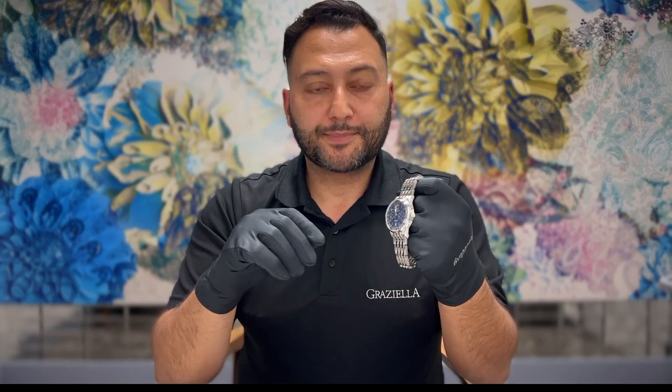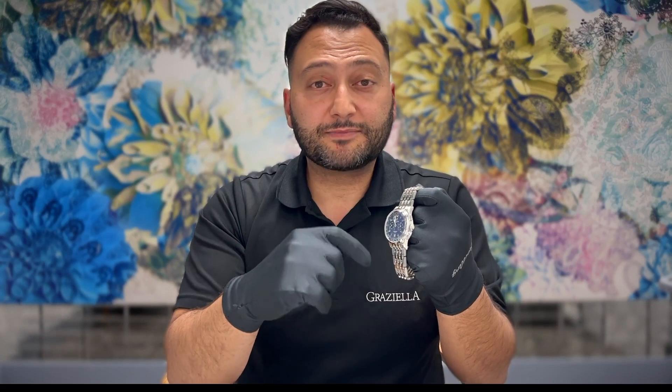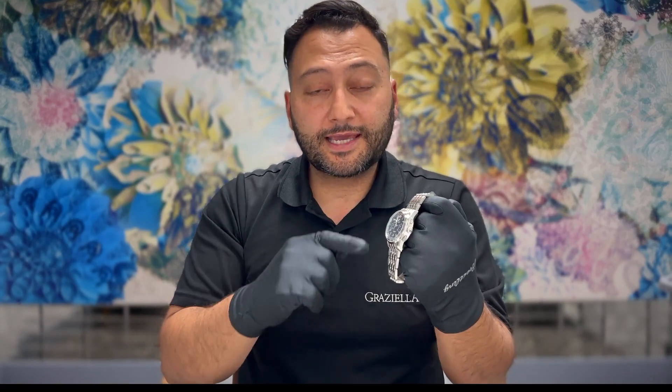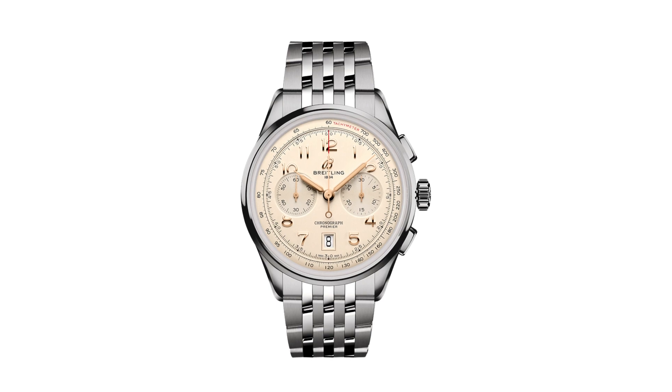To create this modern Premier, Breitling preserved some key vintage Premier details: the smooth fixed bezel, the twin register dial, the rectangular streamlined pushers, and the Arabic numerals. We also have a nicely balanced date window at the six o'clock position.